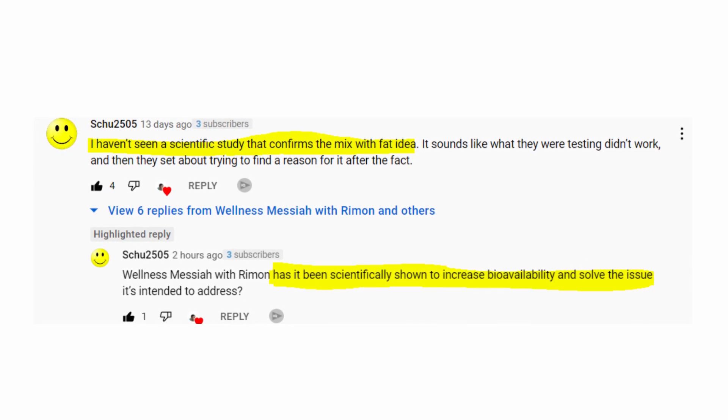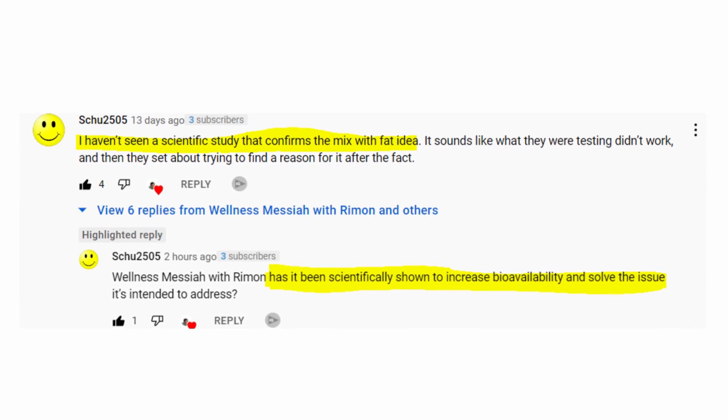One of my subscribers asked me about proof and verification of that idea. He said he hadn't seen a scientific study that confirmed the mix-with-fat idea. Over the last two months, I've covered over 200 studies of resveratrol. Is there any evidence that mixing resveratrol with olive oil or fat before we eat it actually improves efficacy and absorption? Let's cover today a few studies and we'll also see a clip from Dr. David Sinclair speaking about his experiment with fat and resveratrol.